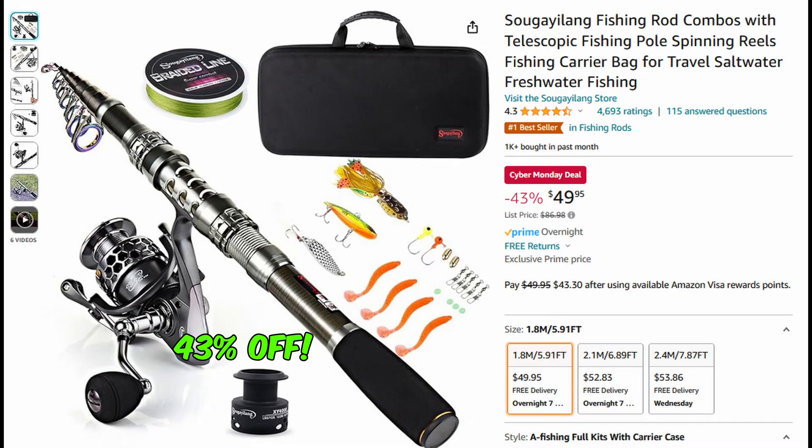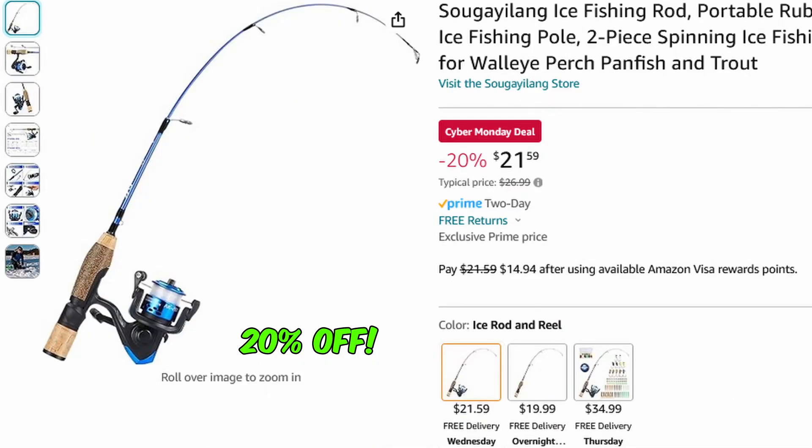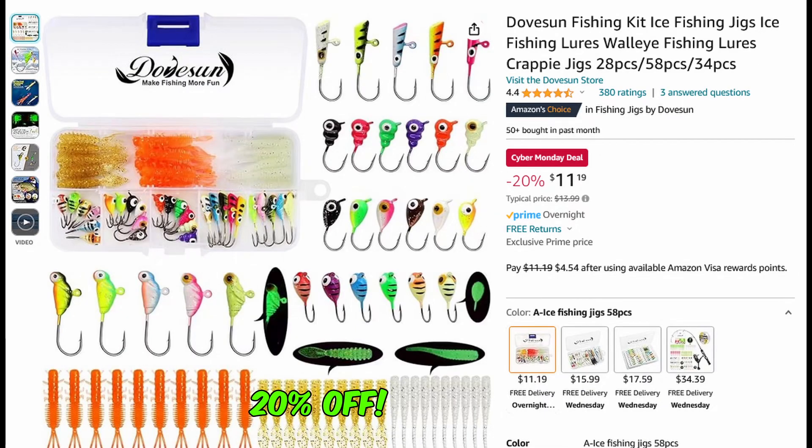Here's another reel by them — this is a reel that we have and we love, we've mentioned it before, 32% off. They also make this ice fishing rod at 20% off at only $21.59.